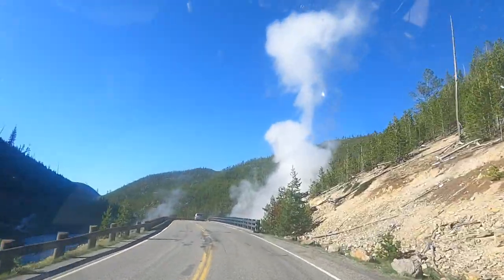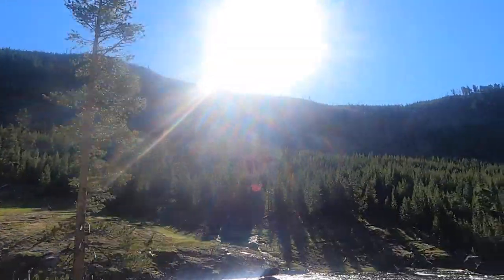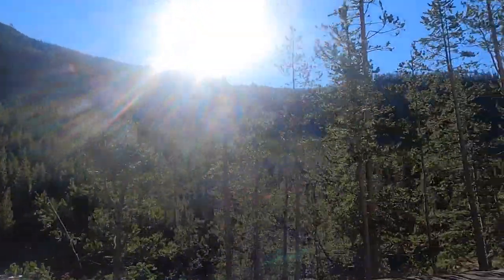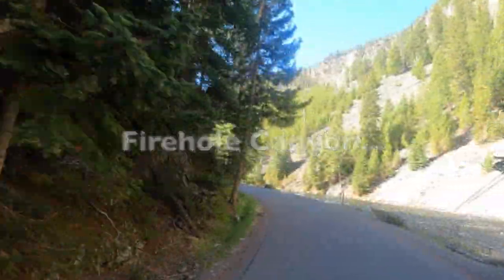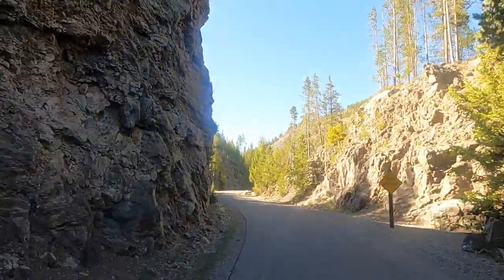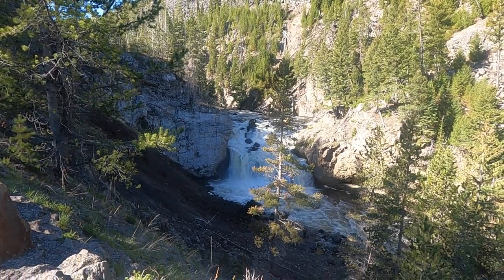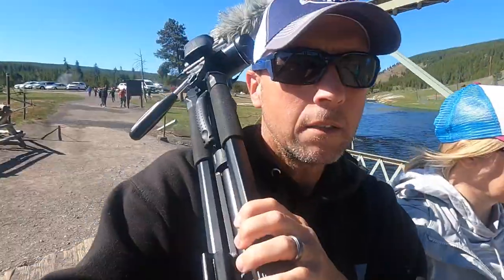We're on our way to Firehole Canyon. Got up a little bit early and headed into the park to try to beat some of the traffic. Absolutely beautiful day today, just gorgeous. Should be a good day to drive Firehole Canyon.